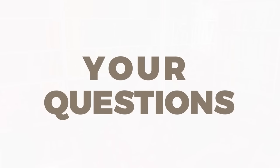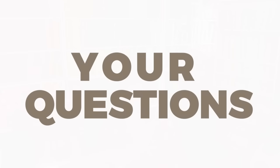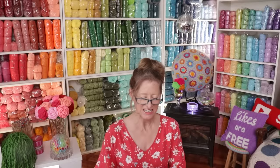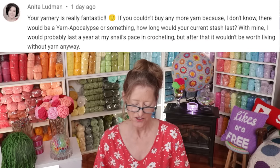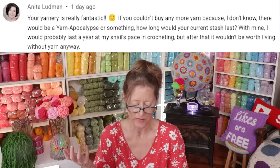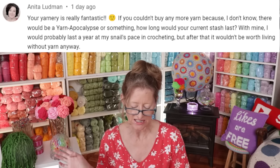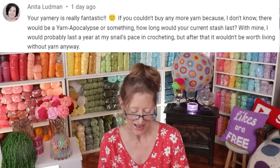And now it's time for your questions. The first question is from Anita Ludman. She says, your yarnery is really fantastic. If you couldn't buy any more yarn — because of a yarn apocalypse or something — how long would your current stash last? With mine, it would probably last a year at the snail's pace I'm crocheting, but after that it wouldn't be worth living without yarn. Thanks, Anita. That is a really good question.